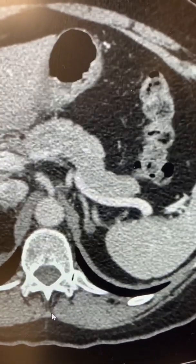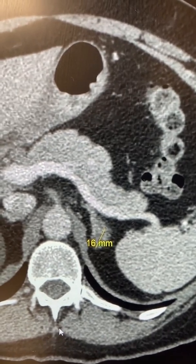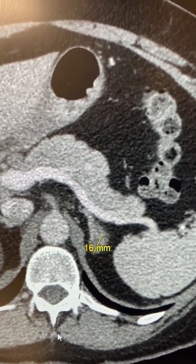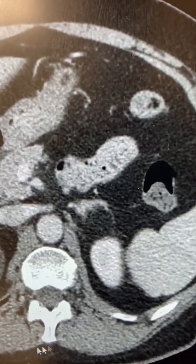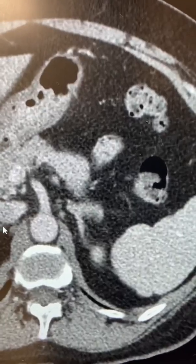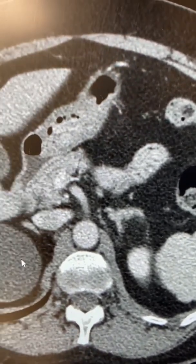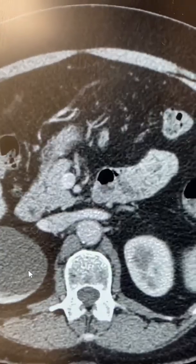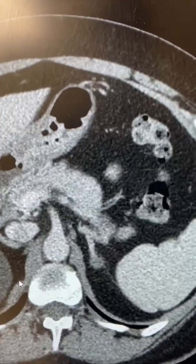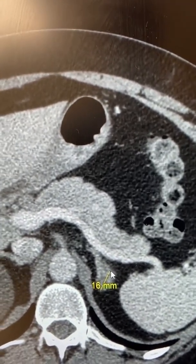This is the CT scan showing a 16 millimeter aldosterone-producing adrenocortical adenoma on the left side causing primary hyperaldosteronism. The right adrenal gland is completely normal. You can see this thing here, which is hypodense — that is a typical cyst of the kidney, which can be left alone. But this is a tumor that is overproducing too much aldosterone.